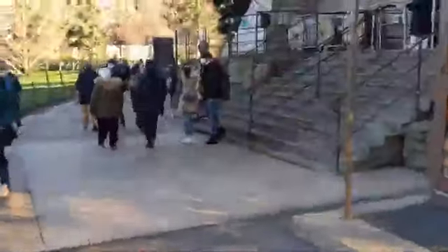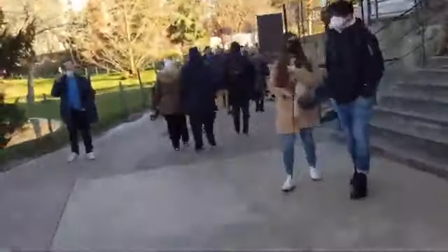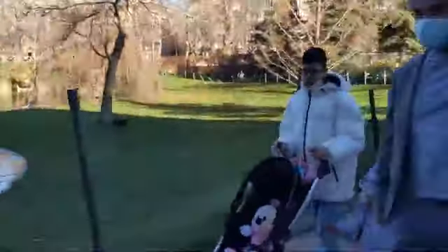Guys, now we are going to the elevator. Before, we went by stairs so we were very tired. Now we are going to the elevator up the Eiffel Tower.